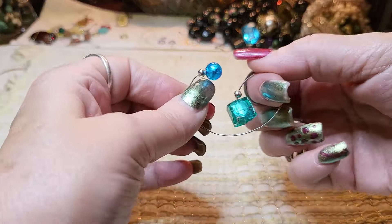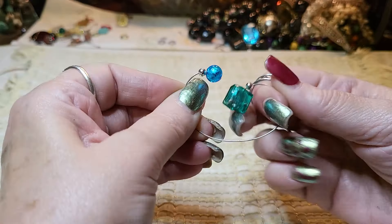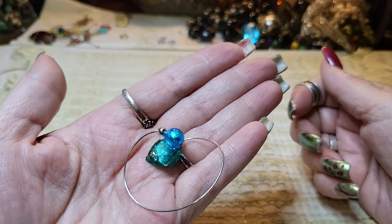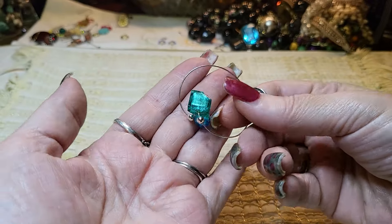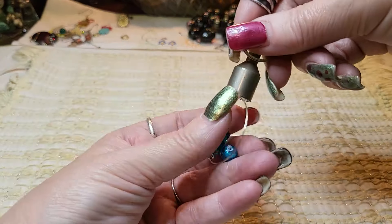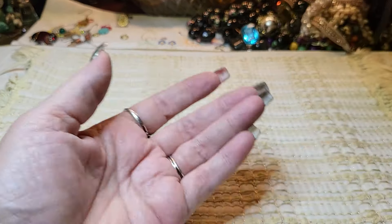We have another bracelet — it's all messed up though. It was a bracelet. I'm going to put it in a craft lot — I don't think it's sterling or anything. Maybe somebody can use the glass stones.